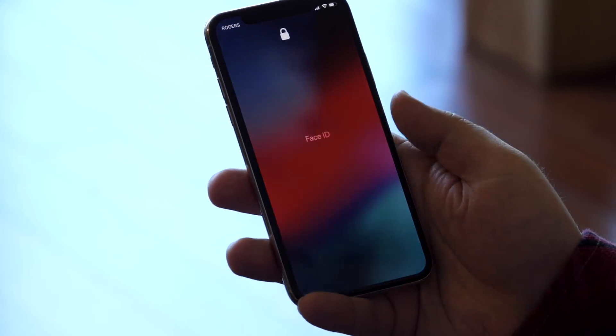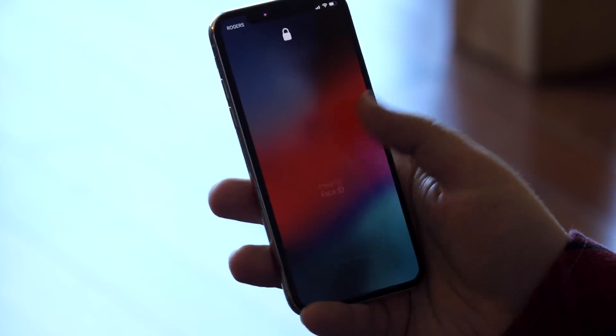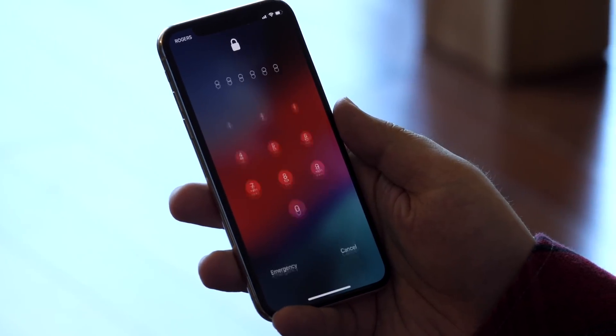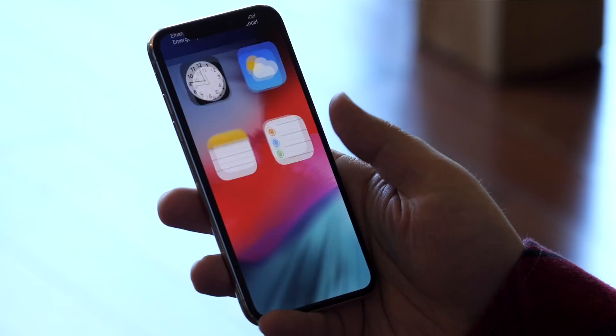Now, if you swipe down and it doesn't work, all you have to do is swipe down again and it'll try to Face ID you again. It can still fail hard and ask for your passcode, and after five failed attempts it'll demand it. But overall, this is so much better than before.